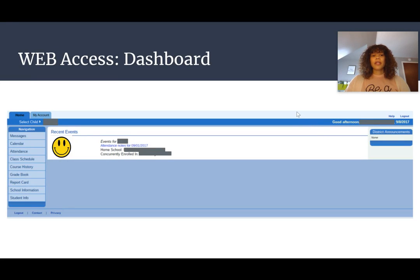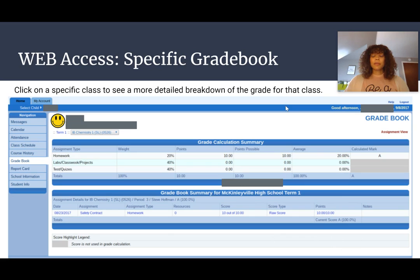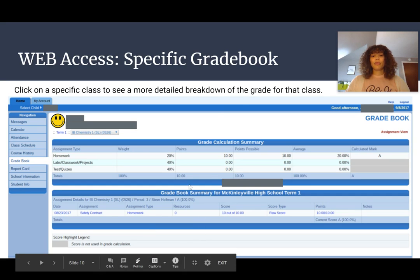Once you're able to log in, this is what your dashboard will look like. There will be a picture of your student and information and tabs where you can get to different information. If you click on gradebook, you will see your student's grades for all of his or her classes. If you want more information on a specific class, you click on that class and it'll show you the breakdown — homework, labs if it's a science class, classwork, projects, tests, quizzes — and then it'll give specific descriptions down below.